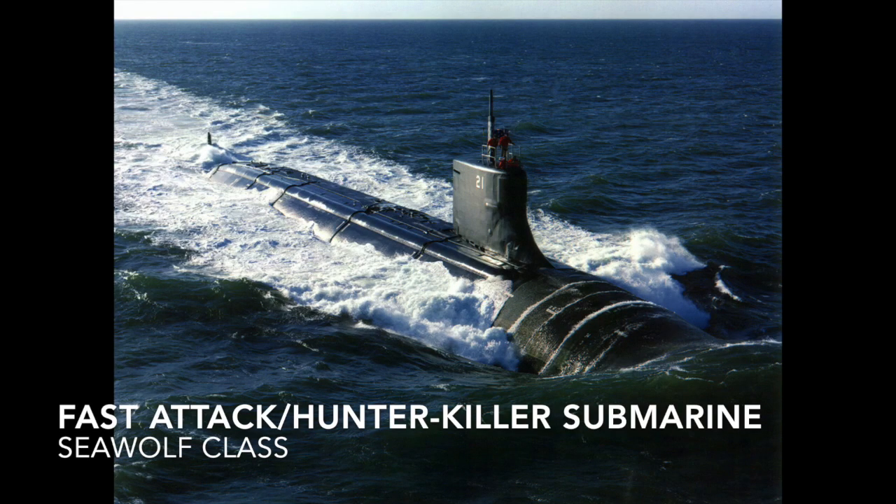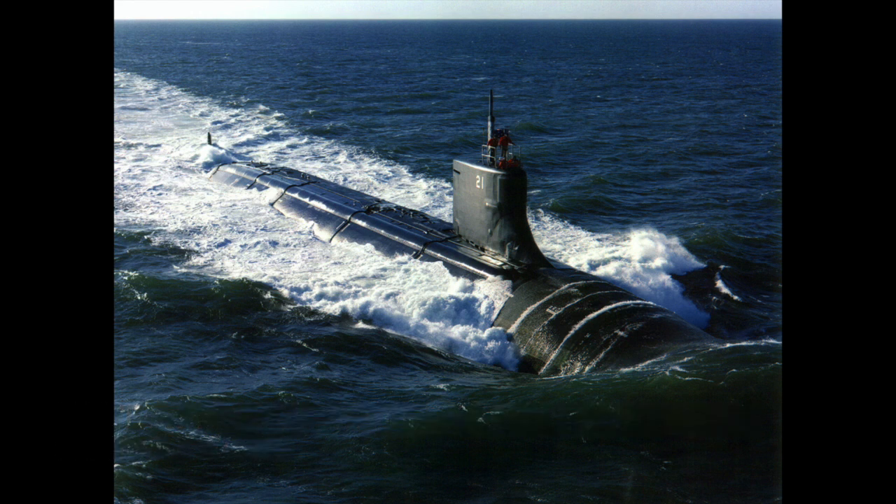A hunter-killer submarine, also called an attack submarine, is specifically designed for attacking and sinking other submarines, surface combatants, or merchant ships. One of the personal favorites in this category is the Seawolf.